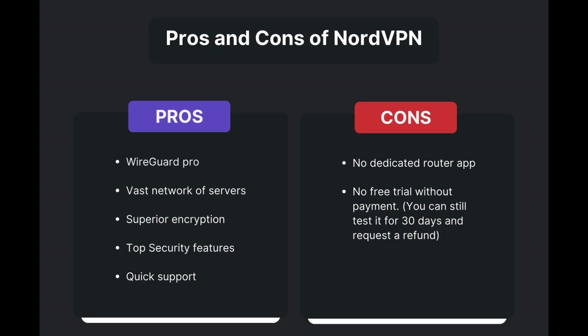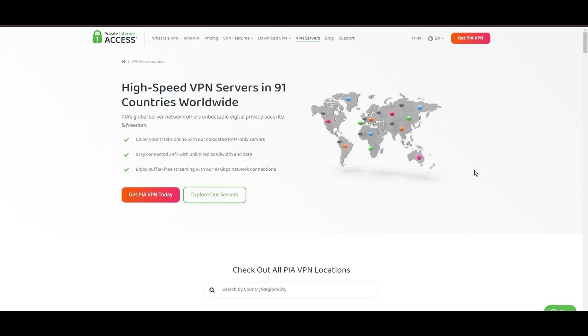Benefits of using NordVPN include swift and stable connections via the WireGuard protocol, an extensive server network for global access, top-notch encryption and security measures, and 24/7 customer support. However, there are a few drawbacks to note: no dedicated router app is available, and no free trial is offered. Overall, NordVPN stands out as the best VPN for traveling abroad.